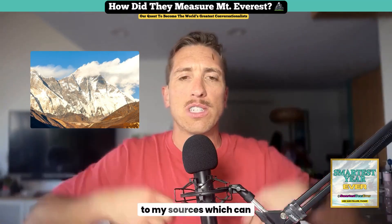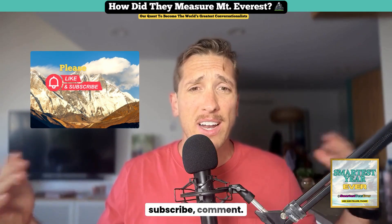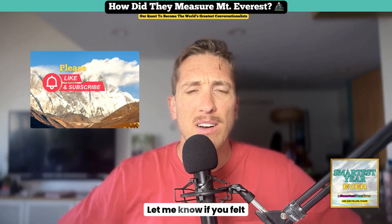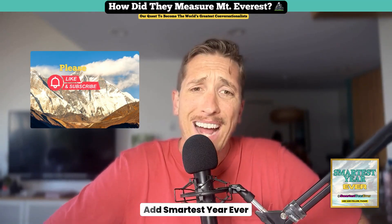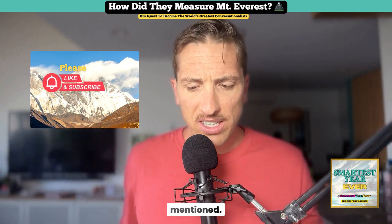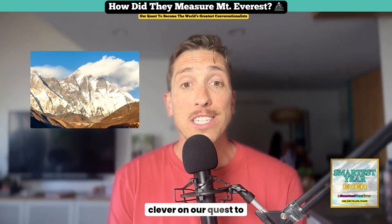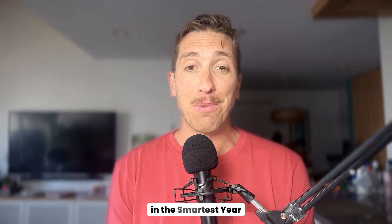Sources can be found in the YouTube description. Please follow, rate, subscribe, and comment. Let me know if you've climbed Mount Everest and if you felt it was a different height. You can find me at Smartest Year Ever everywhere. Go check out the minute-long version of this — it's a different recording. In the meantime, stay curious and stay clever on our quest to become the world's greatest conversationalists. I'll see you tomorrow on the Smartest Year Ever.